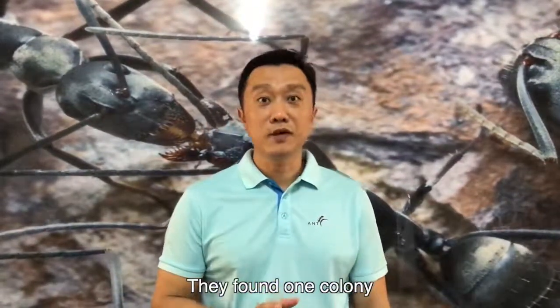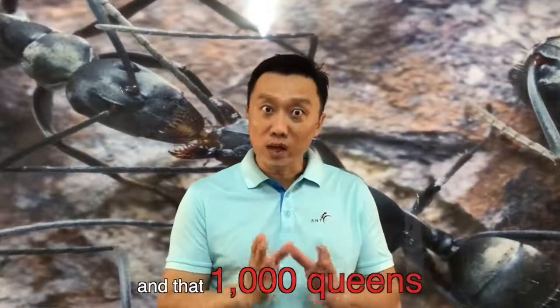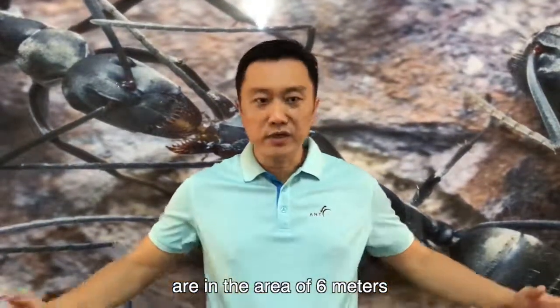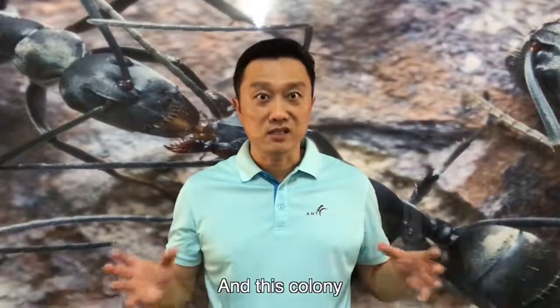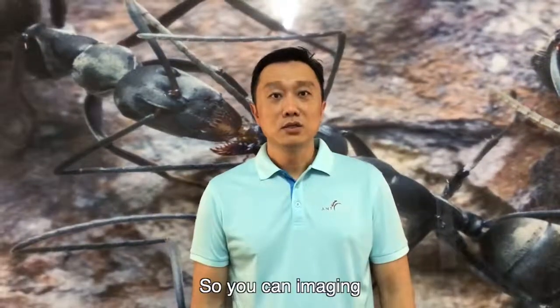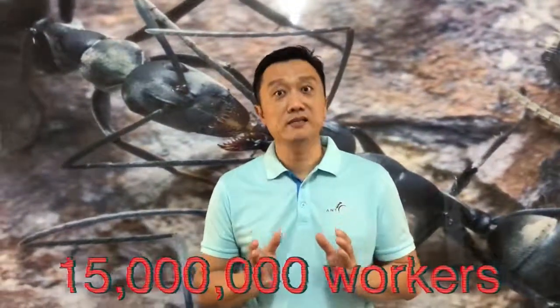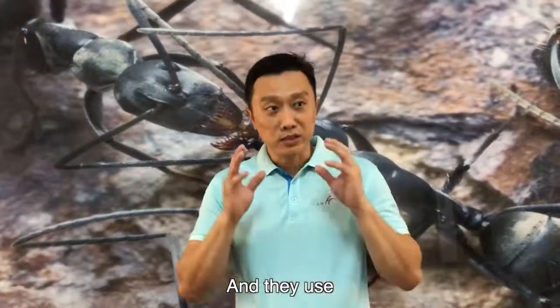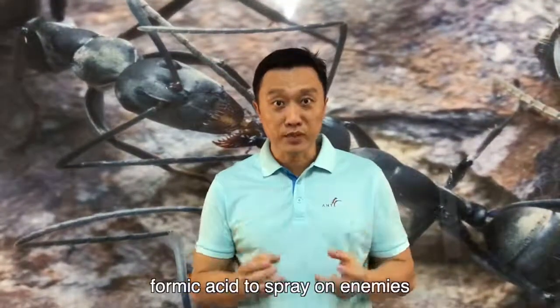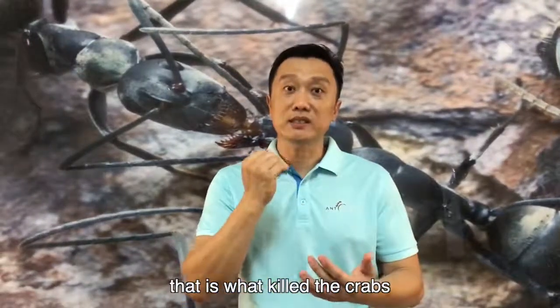On Christmas Island, they found one colony to have 1,000 queens in an area of just 6 meters, and that colony has 15 million workers. You can imagine — just one colony with 15 million workers. They use formic acid to spray on enemies or on the crabs, and that's what kills the crabs on Christmas Island.